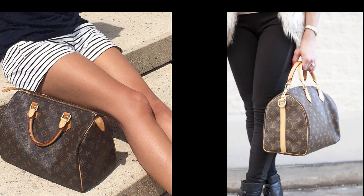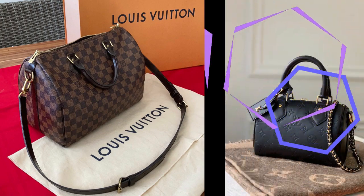1. Speedy Bag — this iconic bag was first introduced in the 1930s and has since become one of the brand's most recognizable designs.